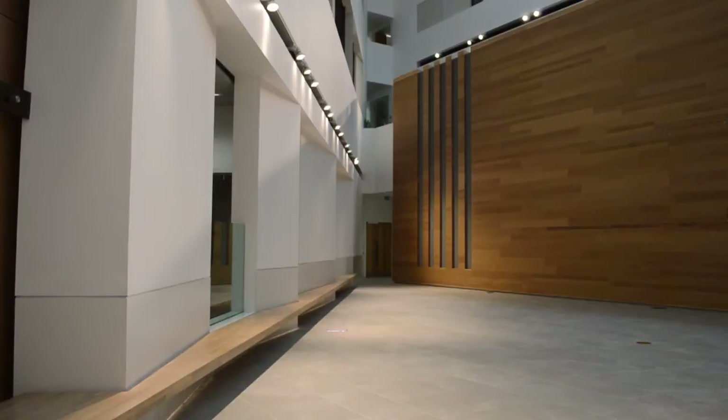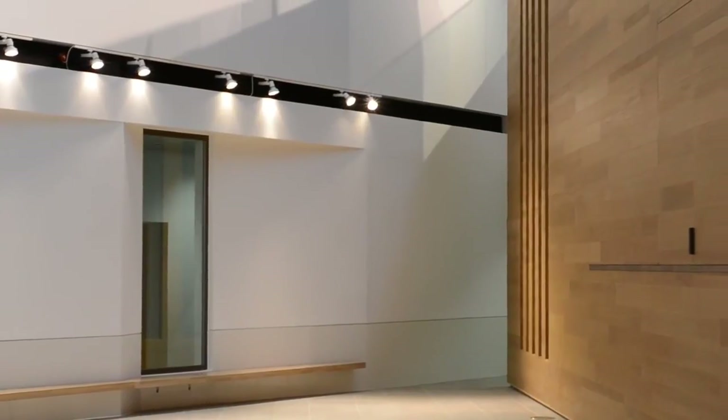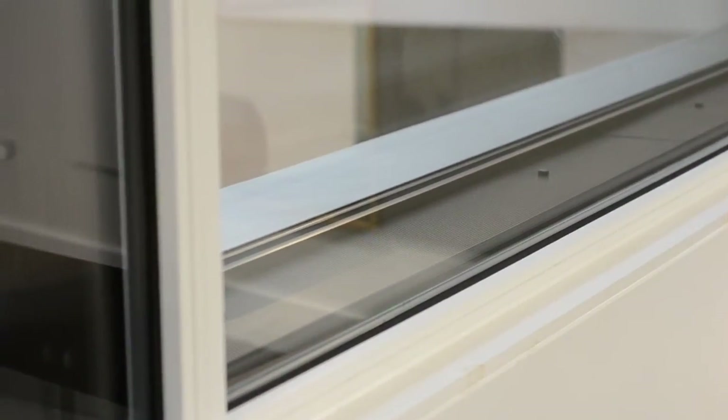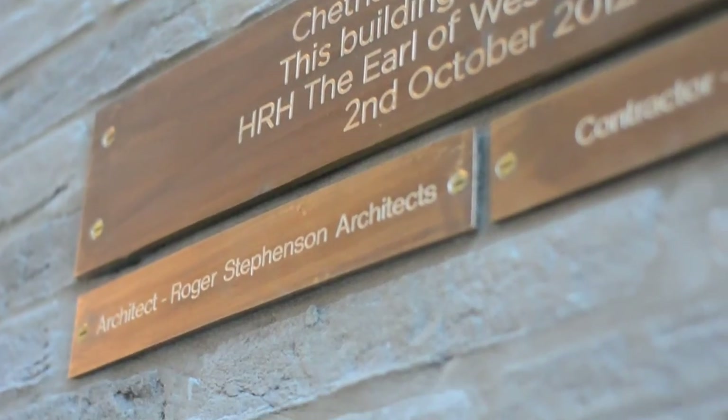We had to completely acoustically isolate all of the performance and teaching spaces, so they're all box-in-box constructions — basically a building within a building — and that goes from the large concert hall and recital halls all the way down to the small teaching and practice rooms. What that helped us do was create these really deep reveals on the windows but also on the doors, so when you walk down the corridors you don't see the doors — you see these big carved openings, which is something similar to what you get in the medieval buildings.